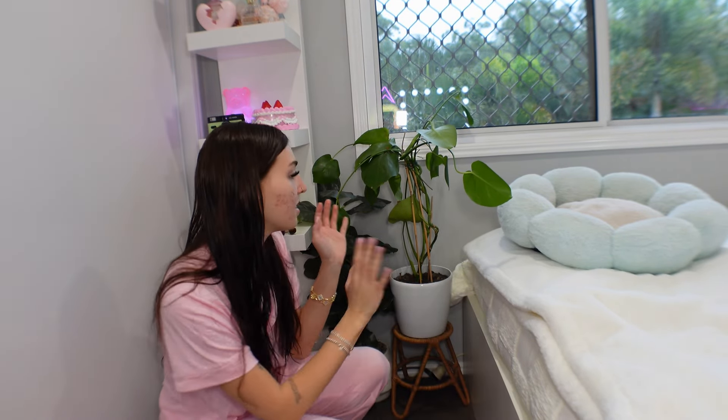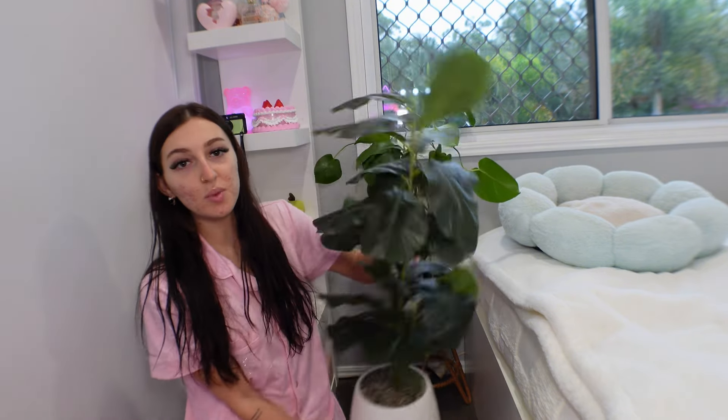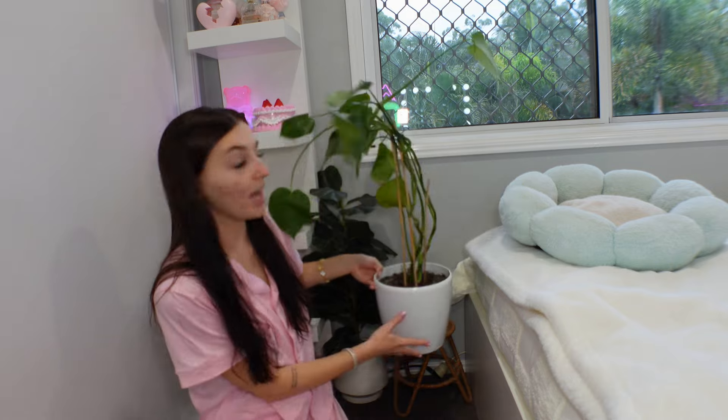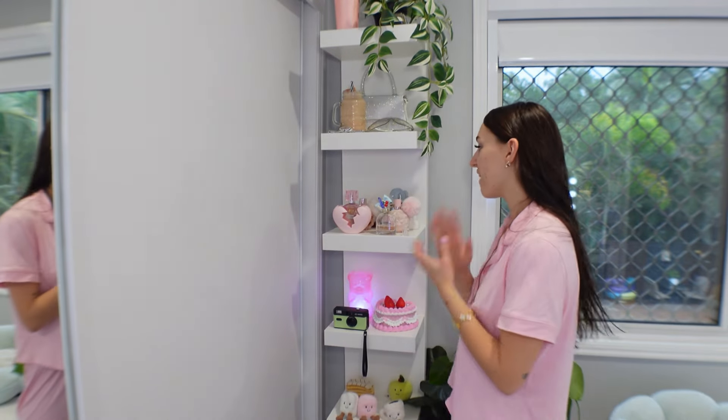Over here I have two plants. I recently rearranged my room and they just don't have a home yet. This one is fake — it's from Kmart — and this one is real, I got it for my 18th birthday.